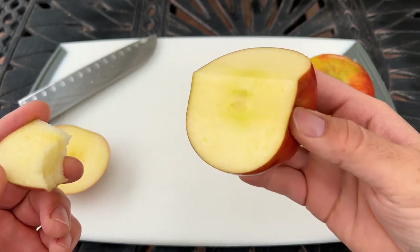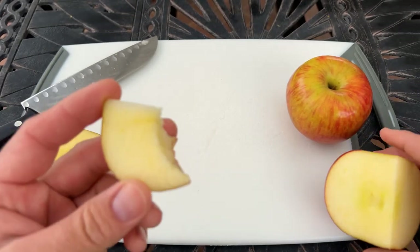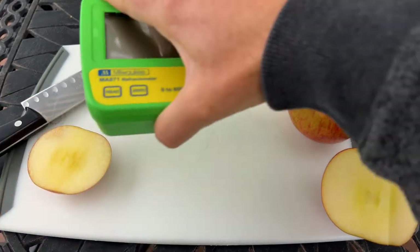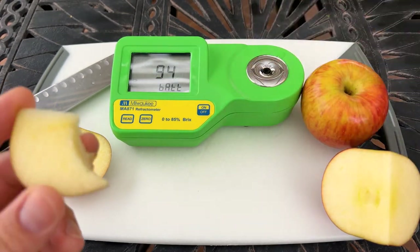Definitely a deliciously sweet apple, and these are known to have a higher Brix score than other apples. So let's check it out and see what the Brix sample of this apple would be.